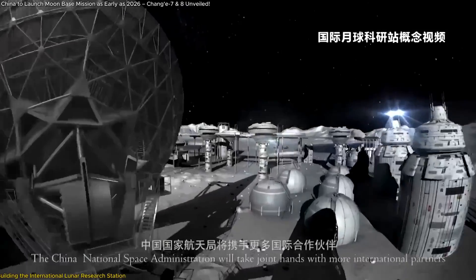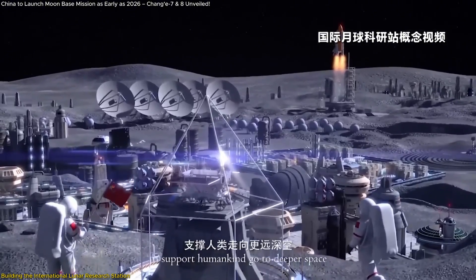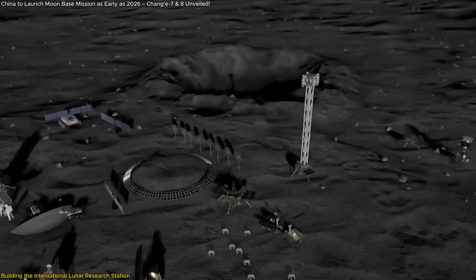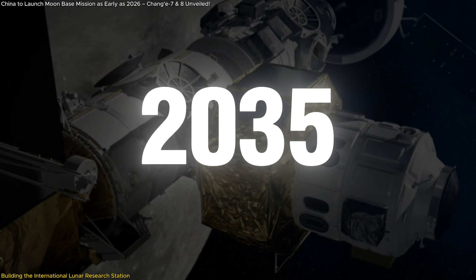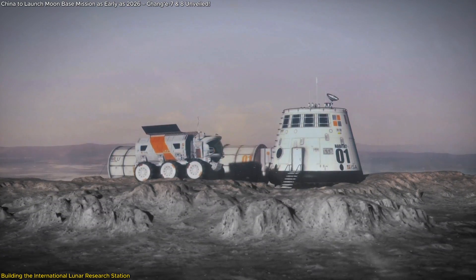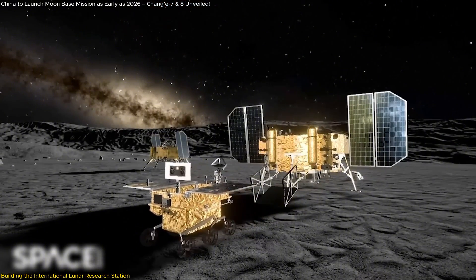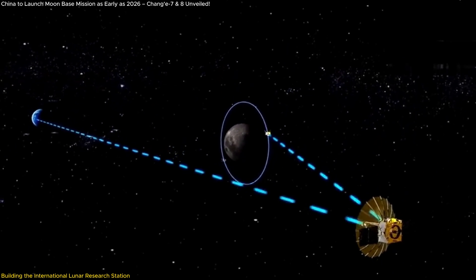Now let's talk about the International Lunar Research Station (ILRS). This is where the real magic happens. The ILRS is a joint initiative by China and Russia to establish a permanent base on the Moon, primarily at the lunar South Pole. The plan is split into two phases, and it's one of the most ambitious lunar projects we've ever seen. The first phase, expected to be completed by 2035, involves constructing a basic station model operating within a 100-kilometer radius, allowing for continuous scientific research with robotic and possibly human explorers. The station will also be equipped with an integrated Earth-Moon communication system, allowing missions to be interconnected and interoperable.